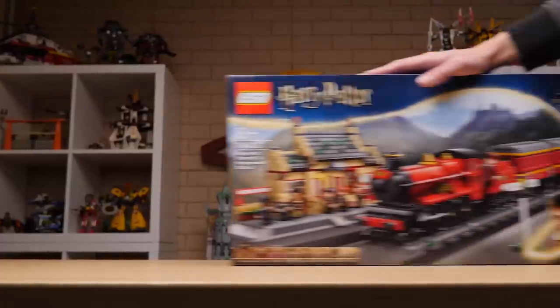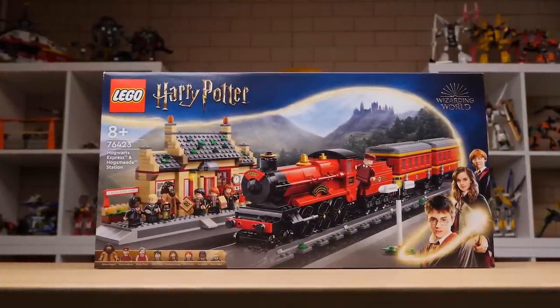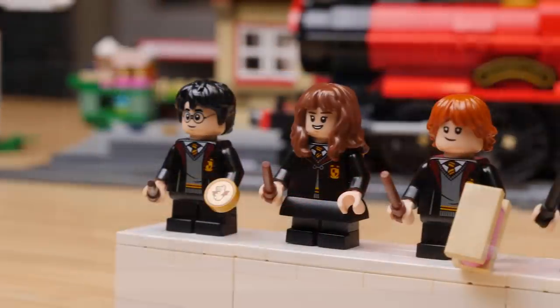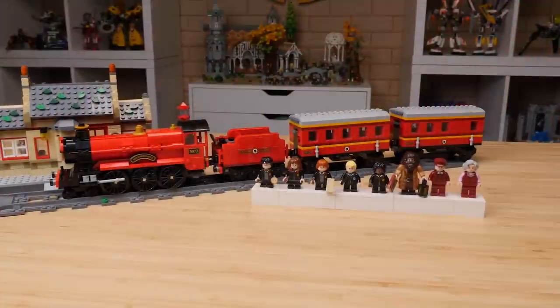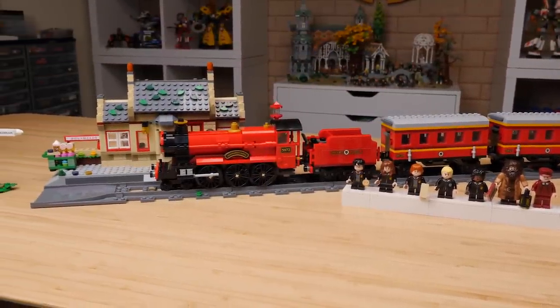With the 2018 Hogwarts Express only just recently coming off the market, LEGO is already filling the hole left behind with yet another Hogwarts Express. So it begs the question: does this version of the train have something new to offer? Well, let's take a closer look.